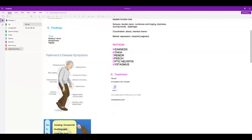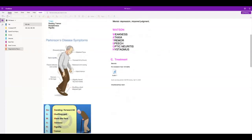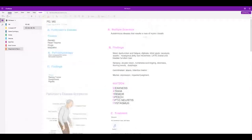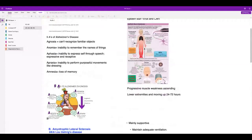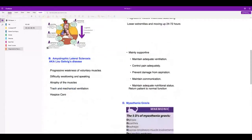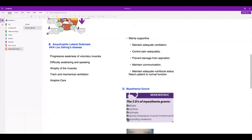Treatment for MS is steroids, no excessive heat or hot baths, and it requires chronic ongoing treatment. Alzheimer's disease is slow onset, progressive, and ultimately results in dementia and death. ALS — also called Lou Gehrig's disease — is progressive weakness of voluntary muscles. They'll have difficulty swallowing, speaking, and eventually won't be able to breathe, so they'll go on hospice care.